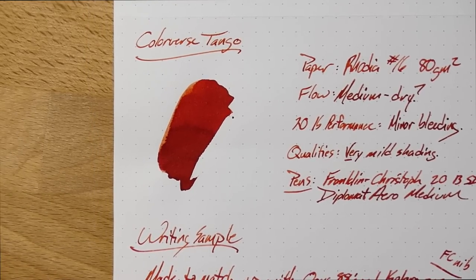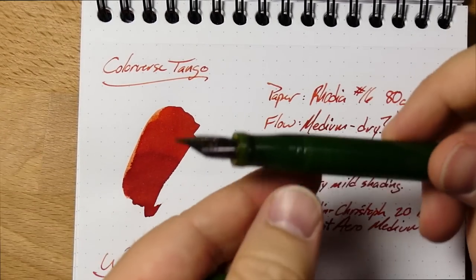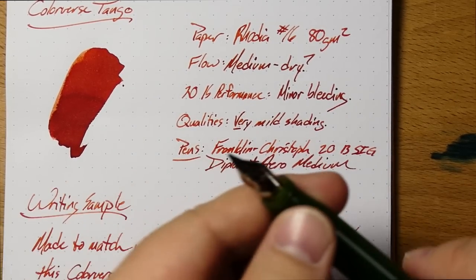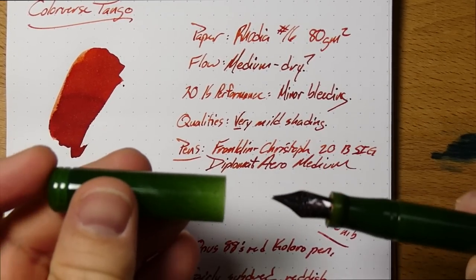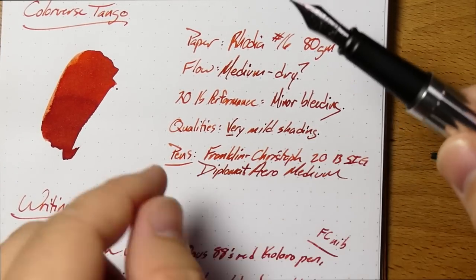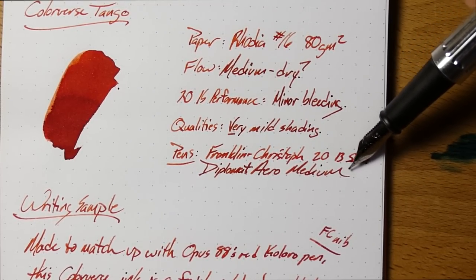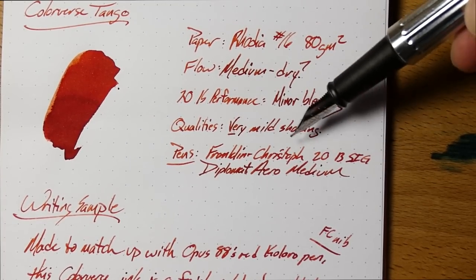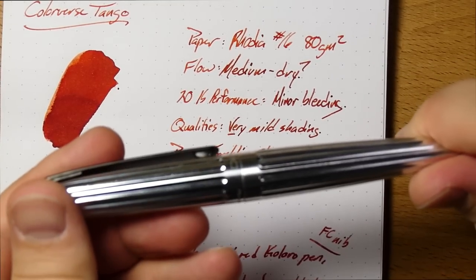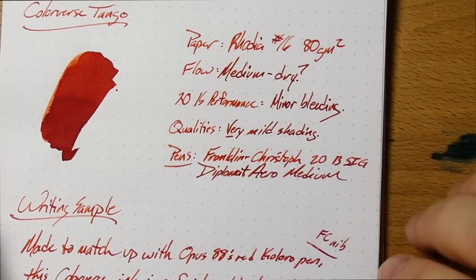We have this ink in two pens right now. The first is this green Franklin Kristoff Model 20, sporting a broad SIG nib — you can see the writing sample right here with the difference in line widths. But it's not as wet in this nib as in the next one, which is this Diplomat Arrow factory finish with a medium nib — a pretty wet medium nib. This one looks more orange than the Franklin Kristoff, and the Diplomat looks much redder because it's putting down a lot more ink. You definitely get a different character from this ink depending on the line weight.